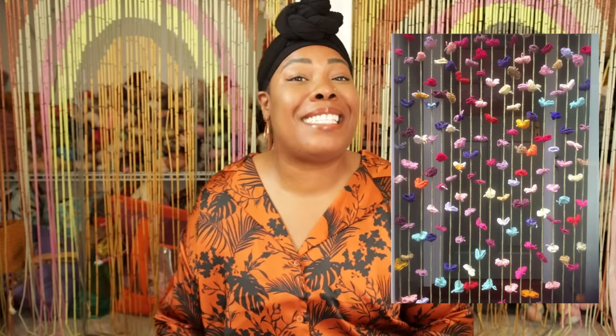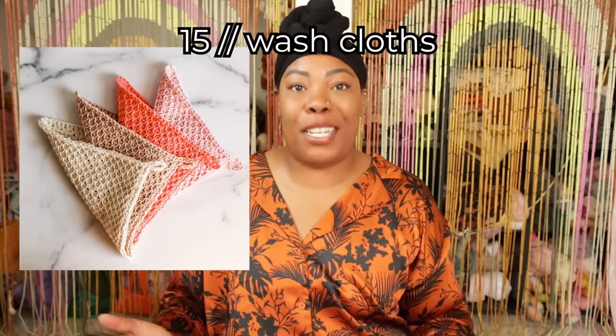Door curtains — this trend is definitely coming back and I am so excited to see it. There are versions that go from the top to the bottom of the door opening and some that just frame the very top. Either way, you'll make an entrance in the cutest way possible. Wash cloths — you can probably get two to three wash cloths out of a full single skein. Just make sure you're using a plant-based fiber like cotton, linen, or maybe a blend — these yarns wash really well and maintain their color.